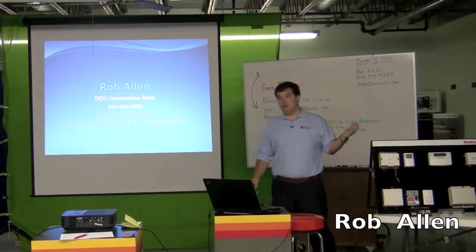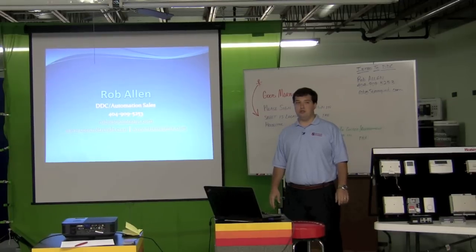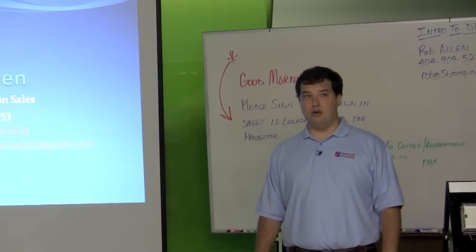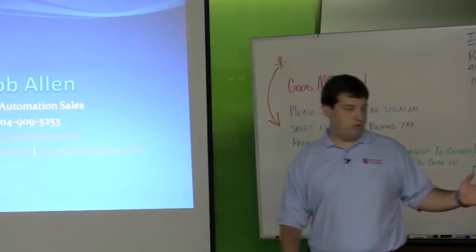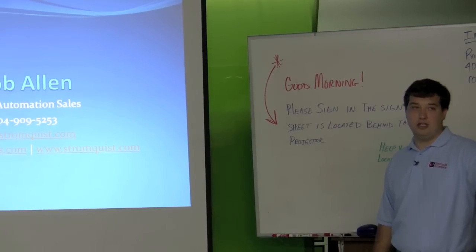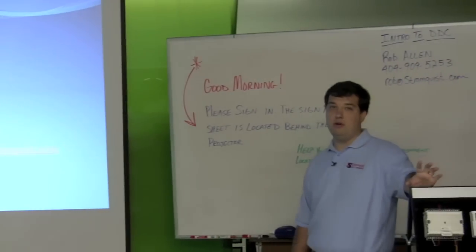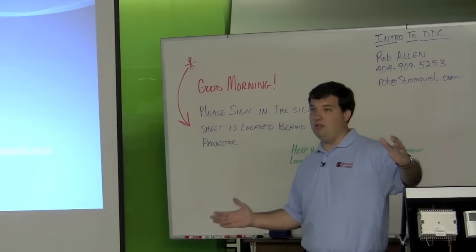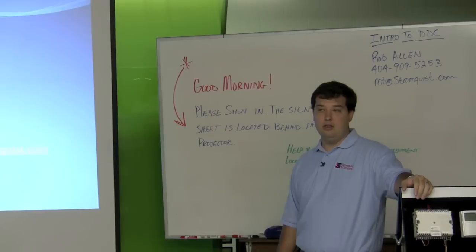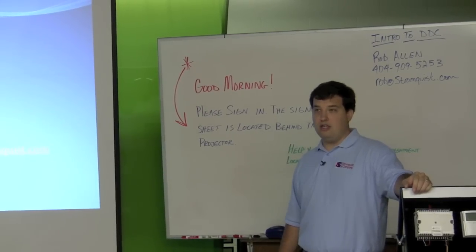From there, that's where you would set up an account if you're a customer of ours and you can order online. You can look at cut sheets and everything business-related for Stromquist — basically everything you would want to see. One of the neat things about it is if we give you guys a quote, you can go to the literature section of that website and pop in the quote number or the order number and it's going to bring back all the cut sheets for everything on that quote or order, saving you a ton of time.